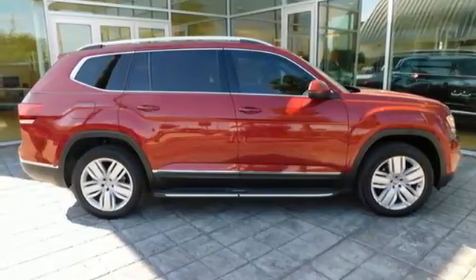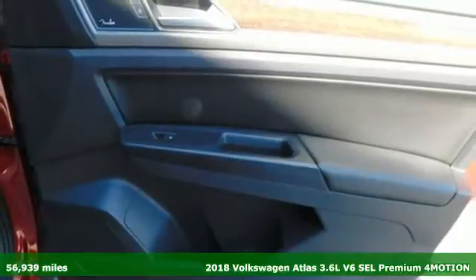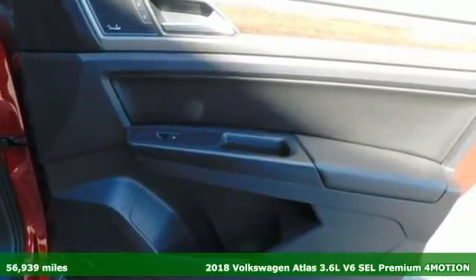It's a 2018 Volkswagen Atlas. Life is as big as you make it, so go with the Atlas, the size that fits all.